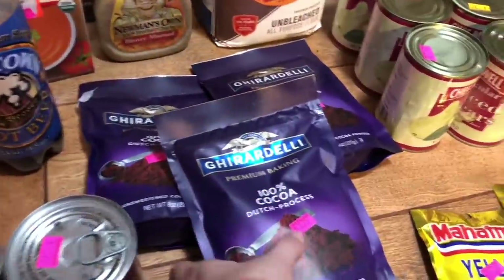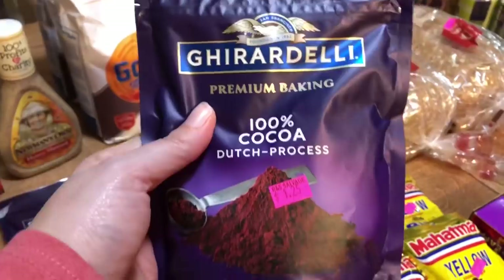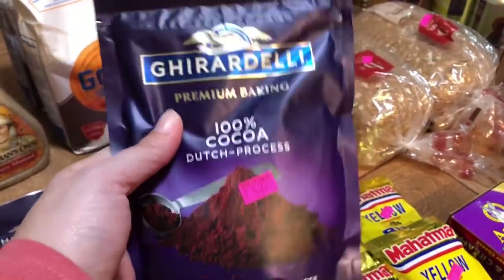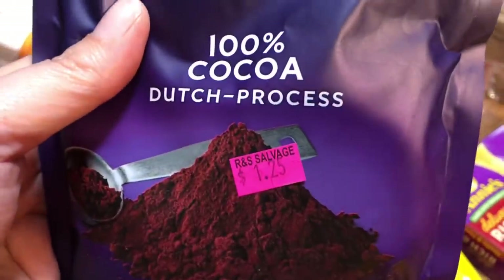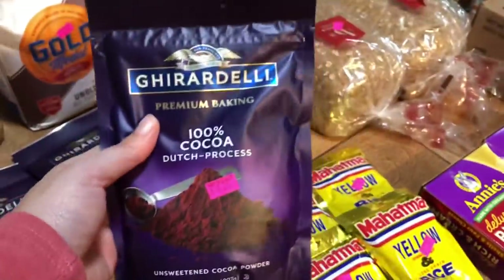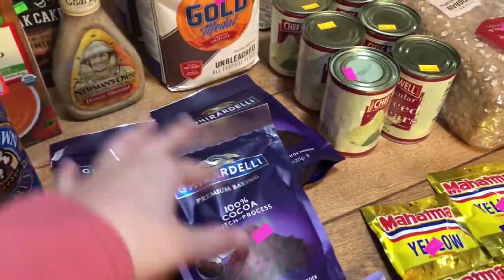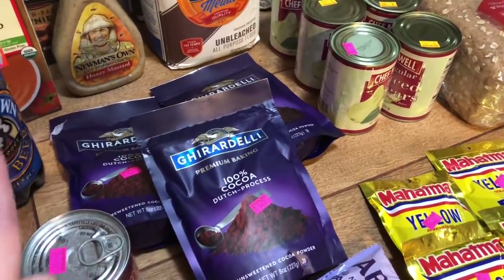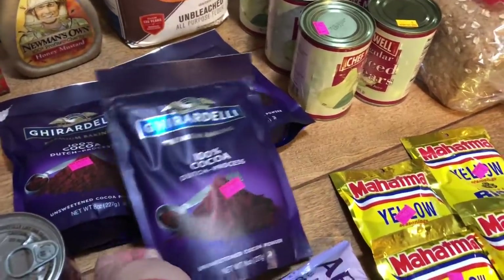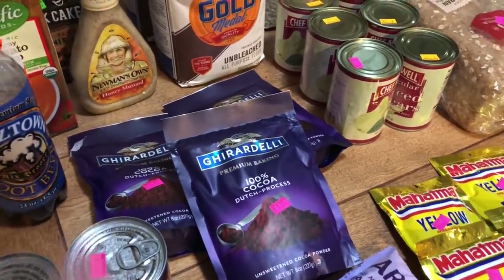This was an excellent find. I just bought a bag of this a few weeks ago at Walmart for $3.24. Do you see that price tag? $1.25! So I got three — basically three for the price of one at Walmart. With the holidays coming and a lot of baking ahead, this is an excellent stock-up price.